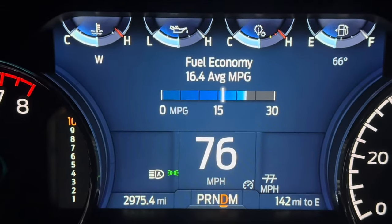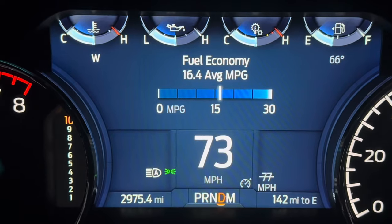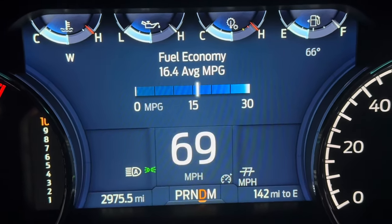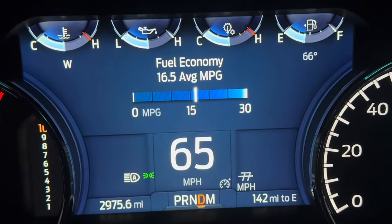If you look here, we've been driving about three and a half hours. We're getting 16.4 miles per gallon on E85, about 160 miles into the trip. Not too bad for E85 at 800 wheel horsepower.